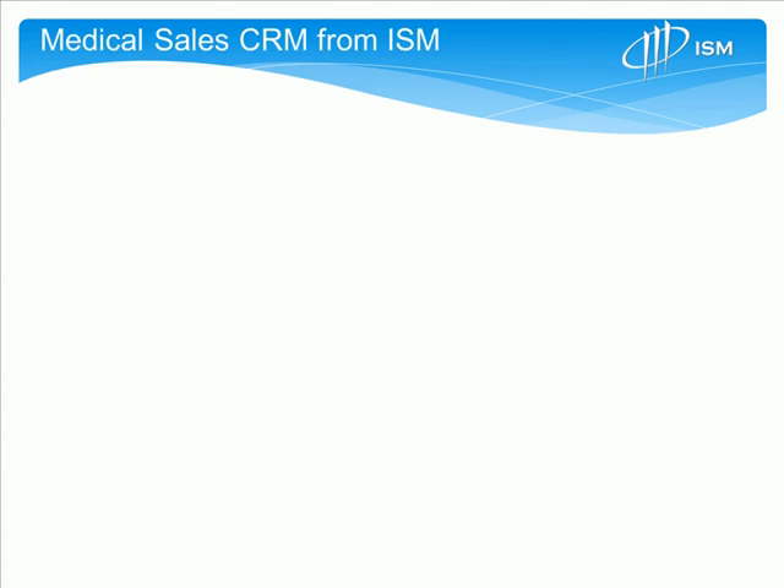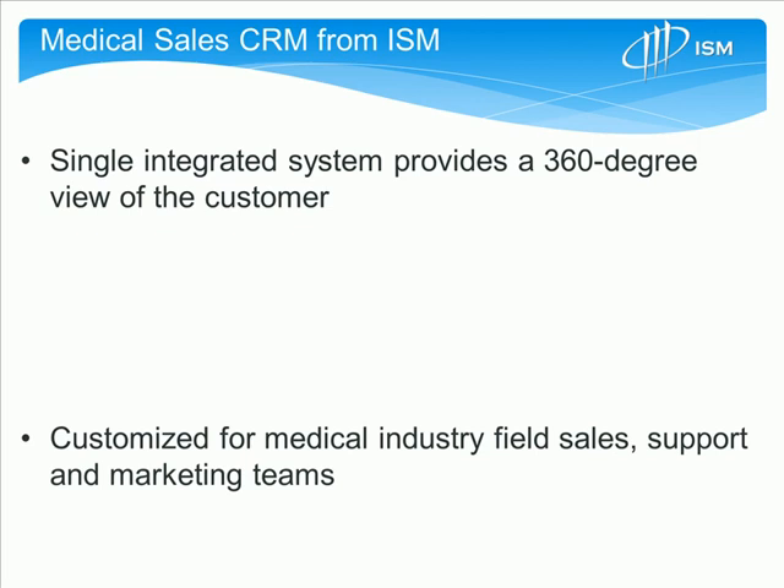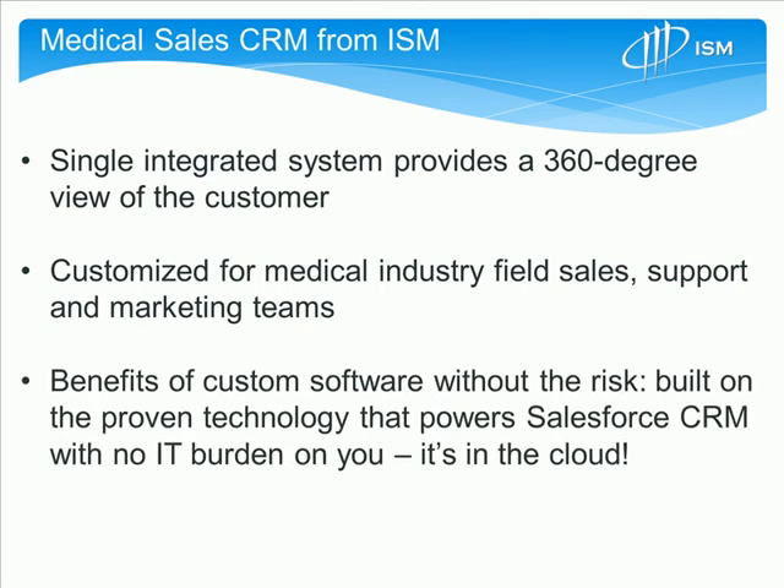In recap, Medical Sales CRM from ISM provides a single integrated system that enables you to maintain a 360-degree view of your customer. It's been highly customized for the medical industry, including field sales, inside sales support, and marketing teams. It also enables you to leverage the benefits of software customized specifically for your medical field, built on the proven technology of Salesforce.com with the limited risk that comes with that organization and infrastructure.